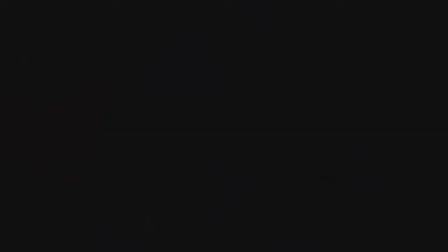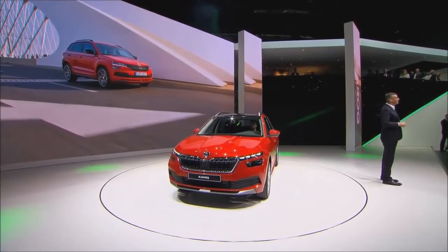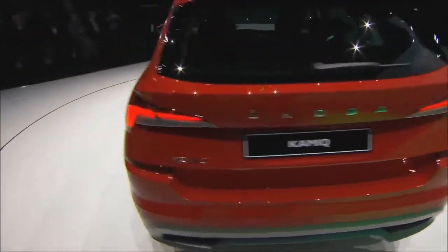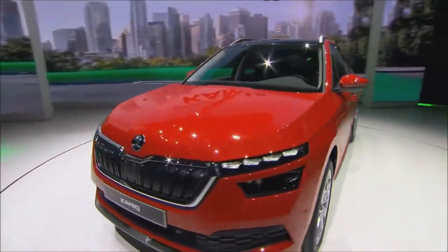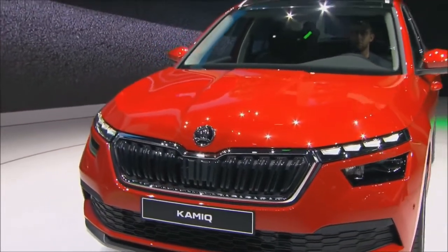The Karoq celebrated its premiere just one and a half years ago and is now available as a stunning Sportline as well as in the Scout trim. With the Kamiq, we come up with a smaller package of 4.24 meters to enter the booming small SUV segment.